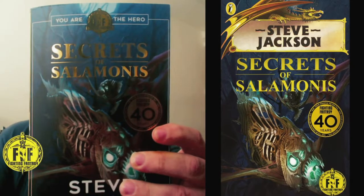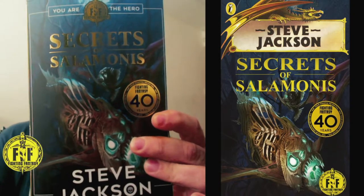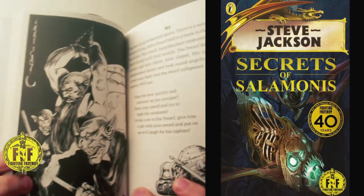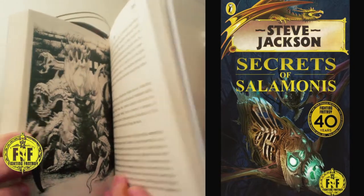Today we're looking at Steve Jackson's Secrets of Salmonís, written by Steve Jackson. The cover artwork and interior artwork is by Tazio Betton, which thankfully has gone back to the line drawings of the original series that we all love. The artwork is very, very nice — highly detailed, really indicative of the series. This book was also co-written by Jonathan Green and it was released September 2022.